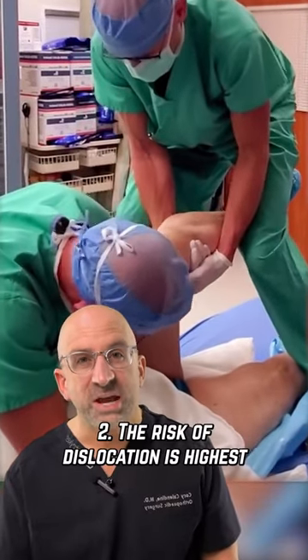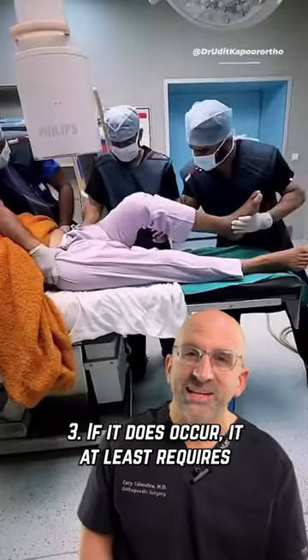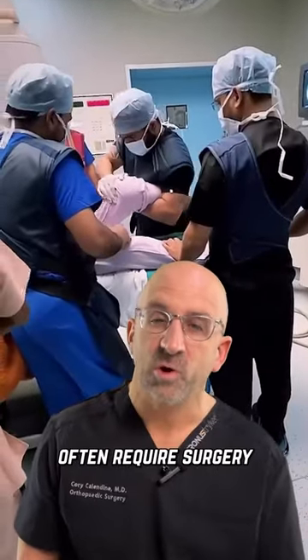The risk of dislocation is highest in the first few months after surgery. If it does occur, it at least requires anesthesia to pull the hip socket back into place. But recurrent cases often require surgery.